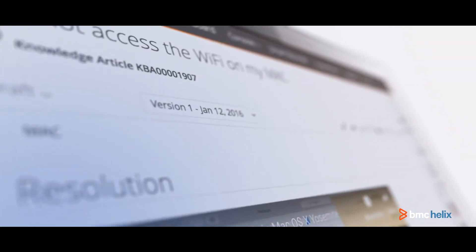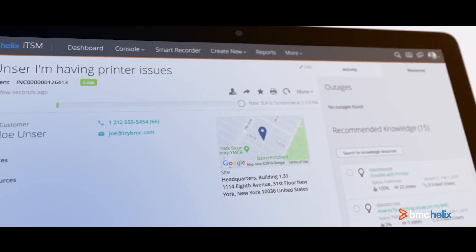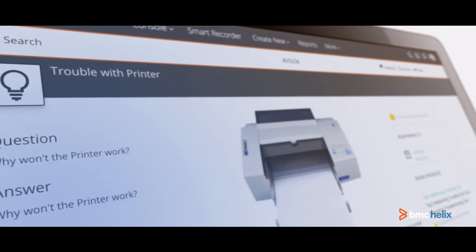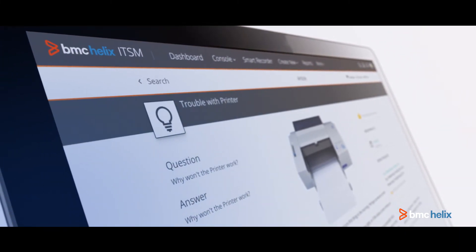We really enjoy the fact that it utilizes our knowledge management modules. Everything that we put in there is ready for the service desk whenever they're submitting a ticket — for a printer or something like that — to pull up those knowledge management articles, to see other issues someone may have had for the same thing, or a resolution that can be a first-call resolution.